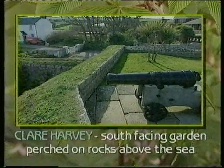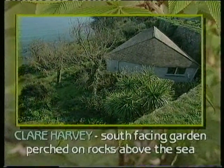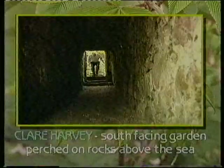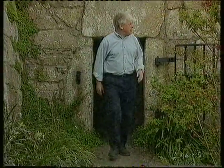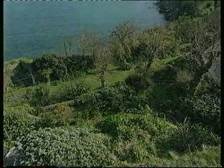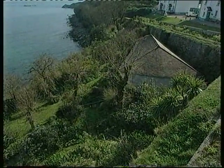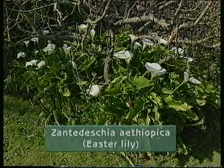One of Scilly's best-known gardeners is Clare Harvey. She and her late husband Leslie built their home above the sea at Hughtown, St Mary's, 35 years ago. And though she is now 91 years of age, she's still gardening. To reach the garden, you have to go down some steps and through a sally port in the old garrison wall. Clare, what was this site like when you first arrived? It was just a mess of elm suckers, and we had to cut all that down before we found what was underneath. That Zantedeschia there — I guess that's one of your favourite plants. Did you plant that? No, that was here — that was under the elm trees.